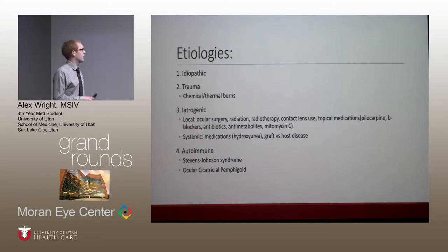There are a couple of slides on the etiologies. Probably one of the most common causes is chemical or thermal burns, especially alkalis — cement, mortar — and acidic burns from cleaners and car batteries. They can also be iatrogenic, from ocular surgery, contact lens use, or radiotherapy.